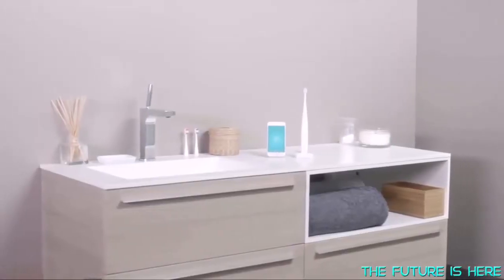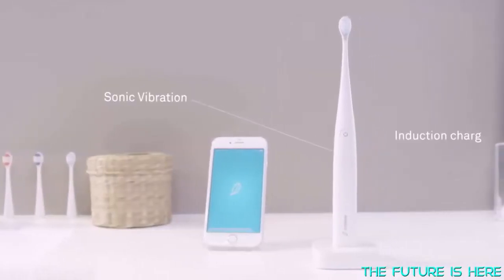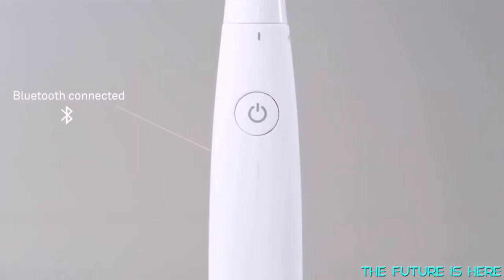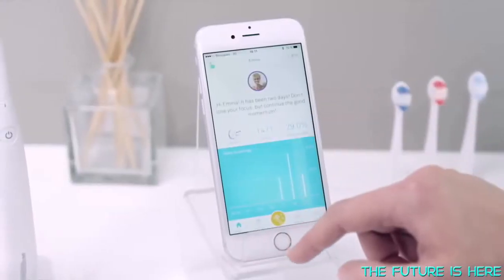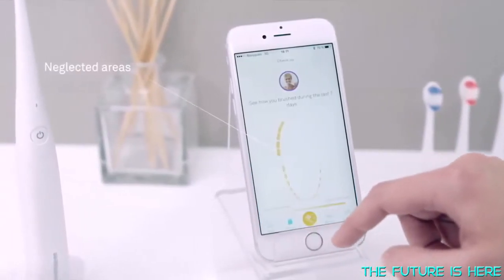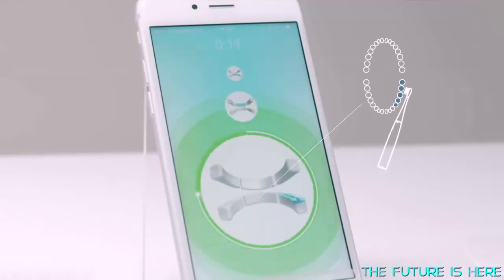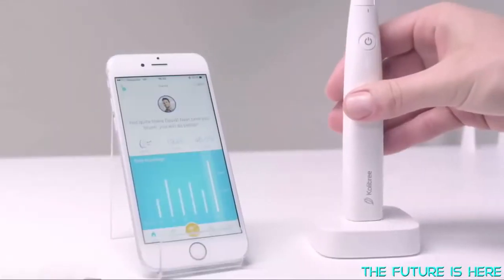Hello, my name is Colibri. I'm a connected toothbrush. What if you could make toothbrushing a fun and productive experience for the whole family? What if you could get real-time, precise information that can improve your dental health day after day? I can show you in real time where to brush and for how long, step by step. Just follow my lead — I'll be your coach, and with me you'll never miss a spot.